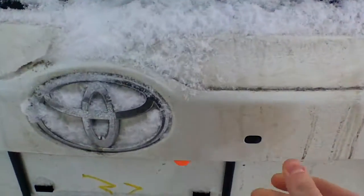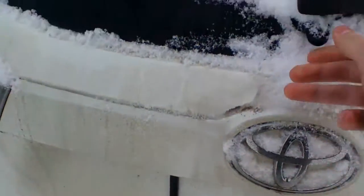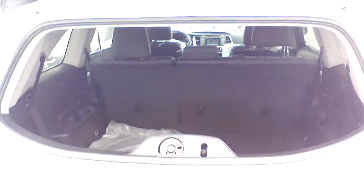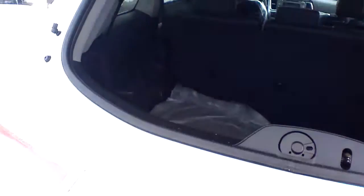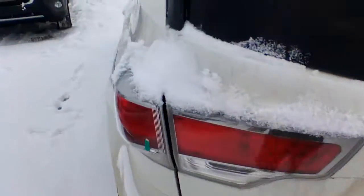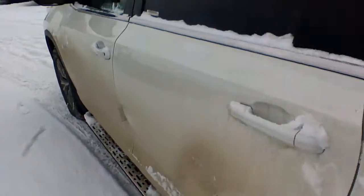A nice addition is this rear hatch power window. So if you need to toss in something really quickly, you can do that without opening the whole rear hatch. I'm just going to go quickly inside to show you a couple of options.